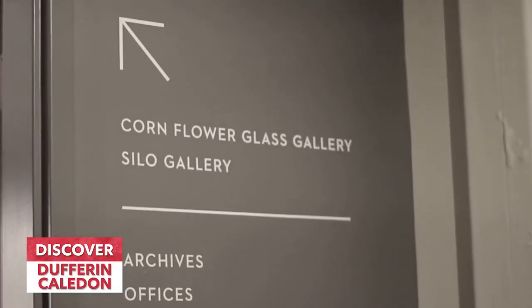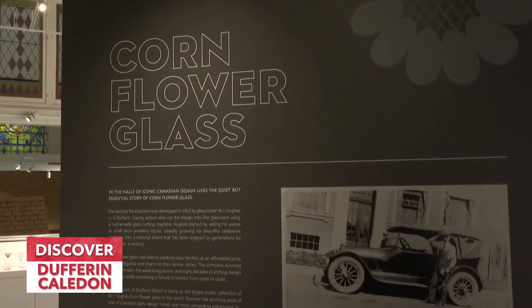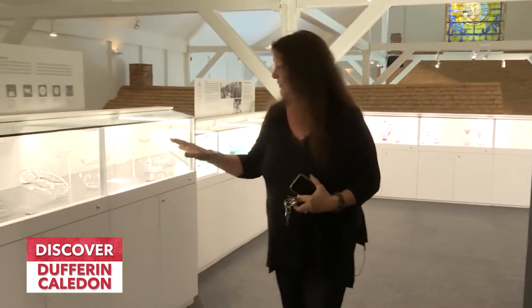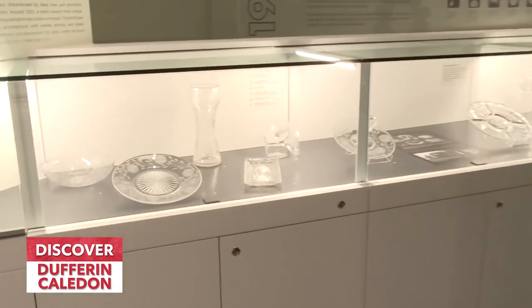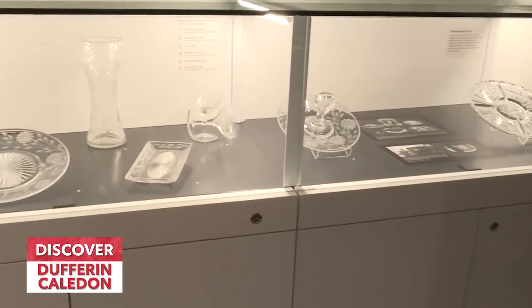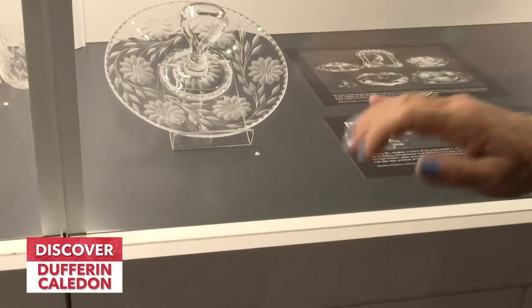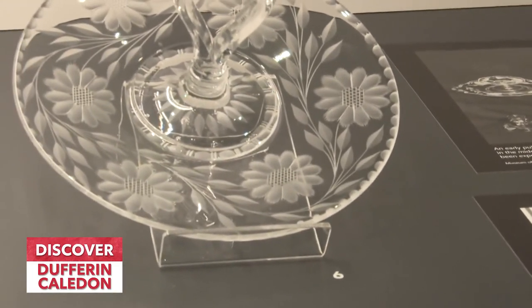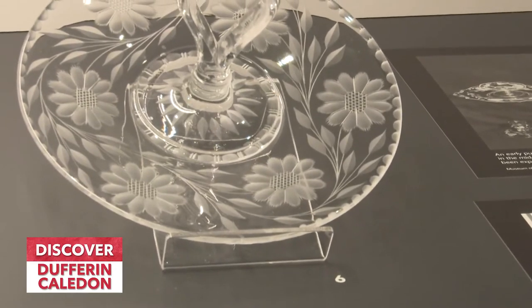We are now on the third floor of the museum — this is the Cornflower Glass Gallery. W.J. Hughes hailed from Amaranth here in Dufferin County. Eventually the company making glass got so popular it moved down to Toronto for larger production. But here at the Museum of Dufferin we have the largest collection of this glassware, in every kind of different shape and design. What is absolutely amazing is if you look closely at the glass, you'll see very fine cut lines — that was done by hand. Thousands of pieces were done by hand.